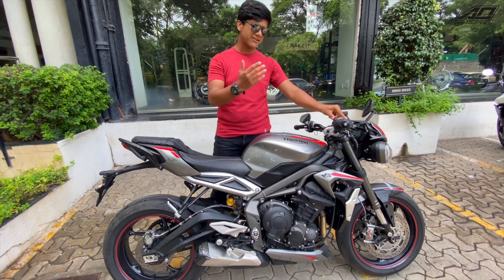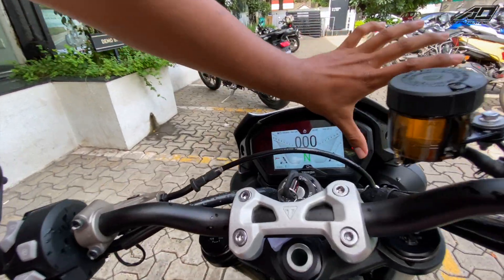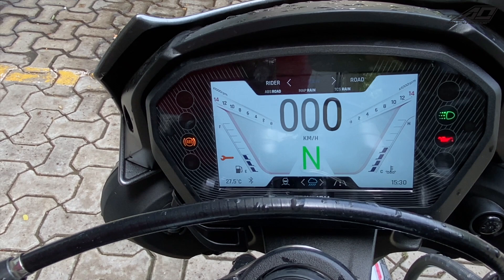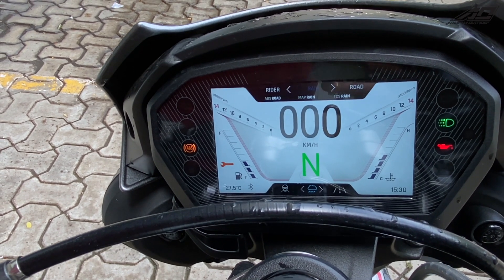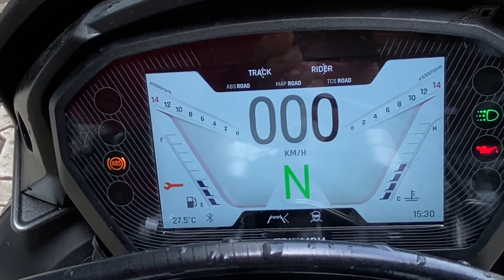I will show you the TFT as well. The TFT looks like this — you get 5 rider modes. It is currently on Rain mode. The modes are: Rain, Road, Sport, Track, and Rider.